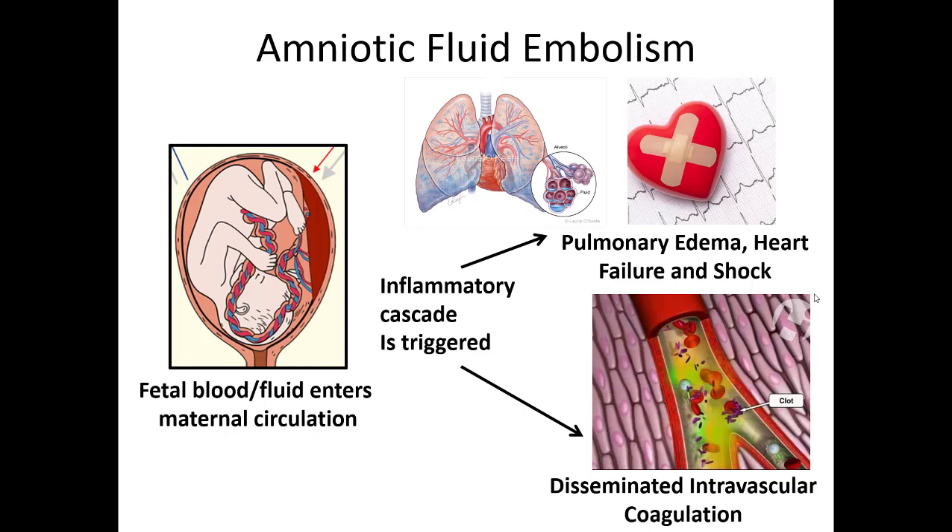Another rare but important phenomenon is amniotic fluid embolism — where fetal blood enters the maternal circulation through a small rip or tear in the communication between the two. It causes a profound inflammatory cascade leading to pulmonary edema, heart failure, and profound shock. Just like bad sepsis, it can lead to disseminated intravascular coagulation — DIC — where there's an imbalance between clotting and bleeding, all the clotting factors get used up trying to stop micro-hemorrhages, leading to bleeding everywhere. This carries super high mortality. Thankfully very rare, but something we need to know about.